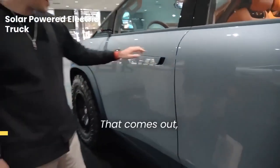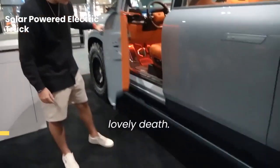That — kapow! That comes out, and you are greeted by a lovely step.